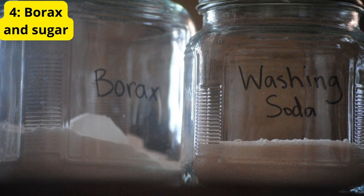Method 4: Borax and Sugar Bait. Mix borax with sugar and place it in shallow dishes near ant activity. The ants are attracted to the sugar and will carry the borax back to their colony. This method helps to eliminate the ants at the source, as borax is toxic to them.